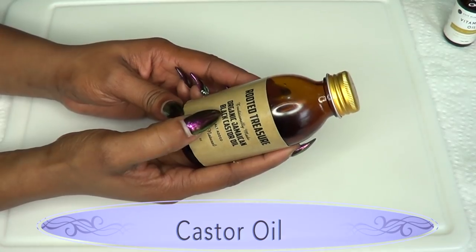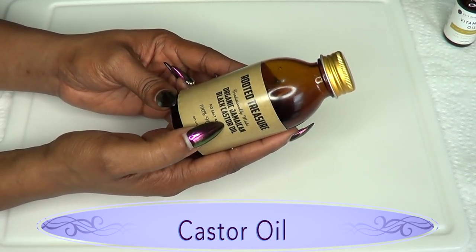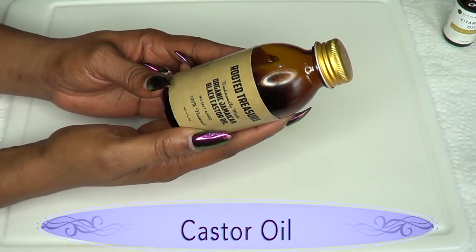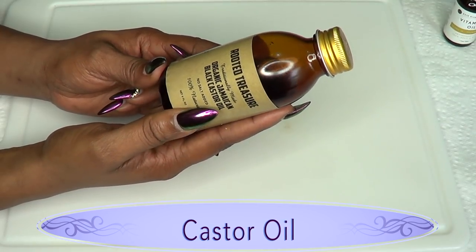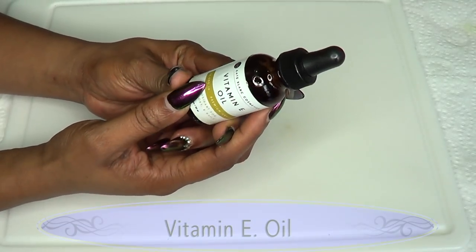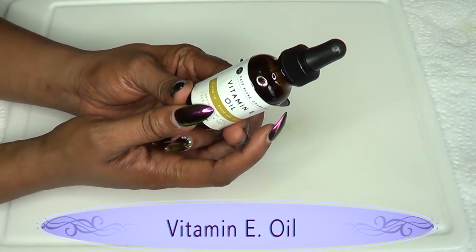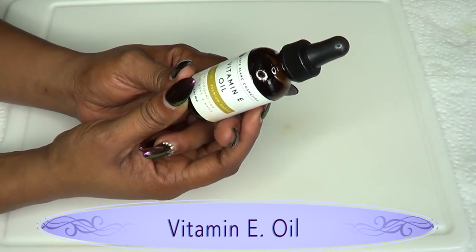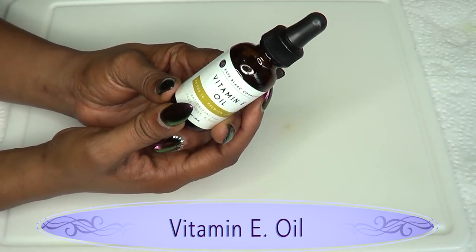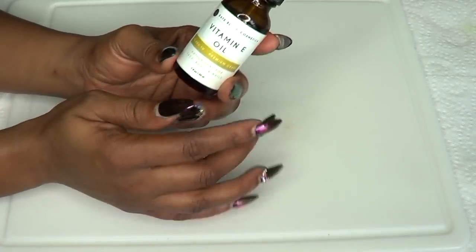Our second ingredient is castor oil — this is organic Jamaican black castor oil. Castor oil has been used for centuries for hair growth; it is filled with a lot of nutrients that are great for growing your hair. The next ingredient is vitamin E oil, which is also another great product for hair growth. It helps to strengthen and moisturize the hair follicles, giving a clean clear root for your hair to grow.